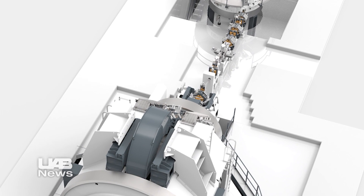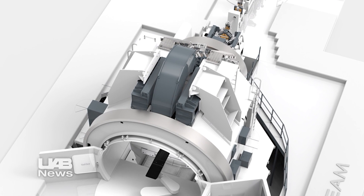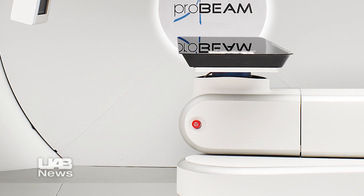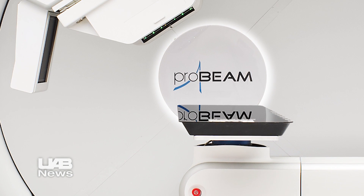Many large cancer centers are looking at adding this to their arsenal to treat patients. We look forward to what this means for Birmingham and our medical center here at UAB.